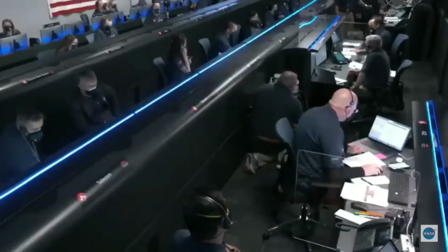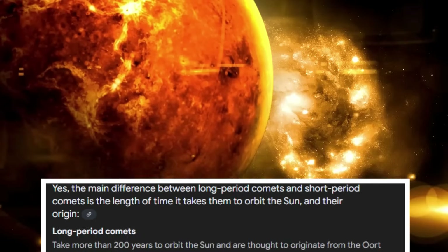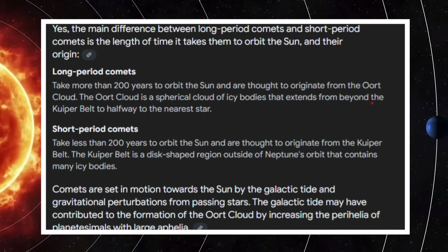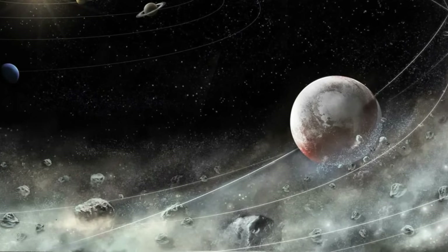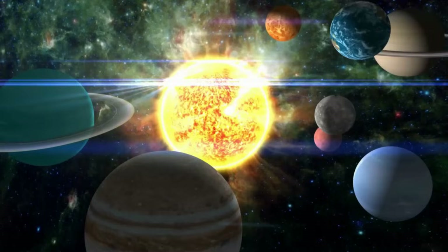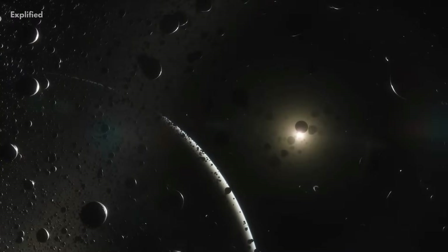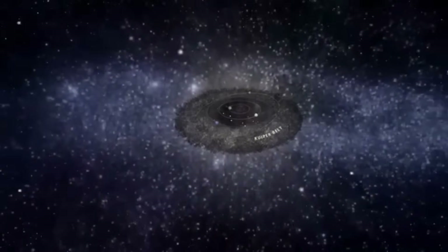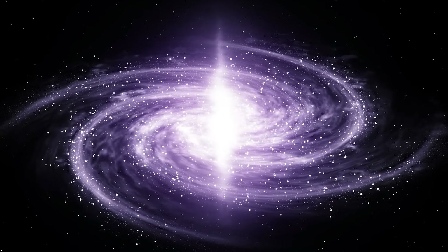Scientists infer its existence from the behavior of long-period comets, which are thought to originate in this region. Long-period comets take more than 200 years to orbit the Sun, in contrast to short-period comets like Halley's Comet, which are believed to come from the Kuiper Belt. The Oort Cloud is thought to have formed from planetesimals — small, icy bodies flung outward by the gravitational influence of the giant planets during the early solar system. While the Kuiper Belt remained relatively close to the Sun, Oort Cloud objects were pushed to extreme distances, where they are now held in place by the gravitational pull of the Milky Way galaxy.